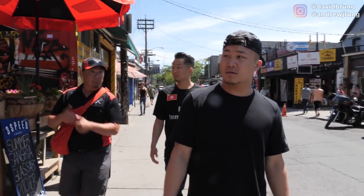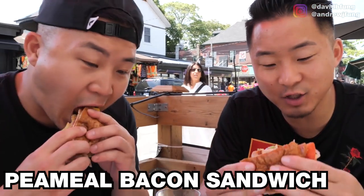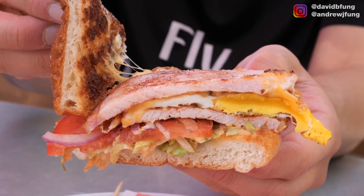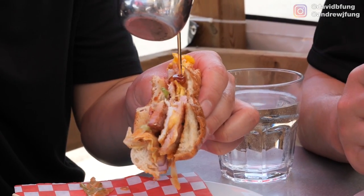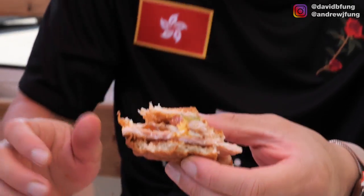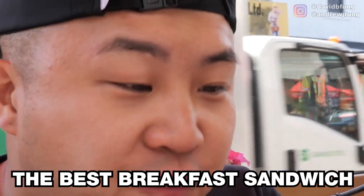This is our next stop — welcome to Bacon Nation. That's the third stereotype Americans would have about Canadian food: maple syrup, poutine, and Canadian bacon. Peameal bacon sandwich — a Toronto invention. The cut of bacon is completely different — Canadian bacon is the pork loin, not the pork belly. This brioche bun is unlike other brioches. This is better than a bacon, egg, and cheese. I'm going to take it one step further and say this might be the best breakfast sandwich I've ever had.